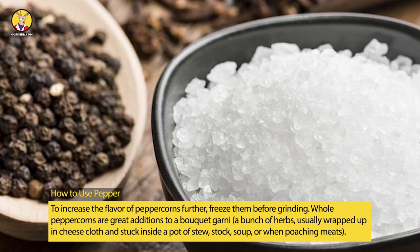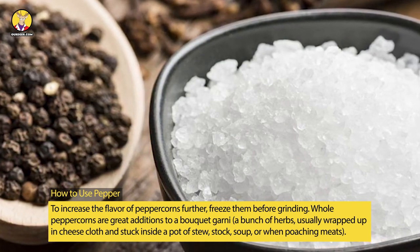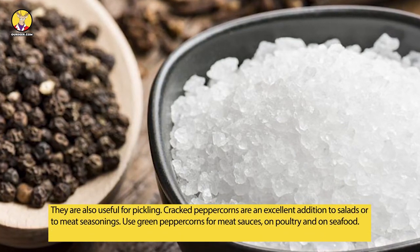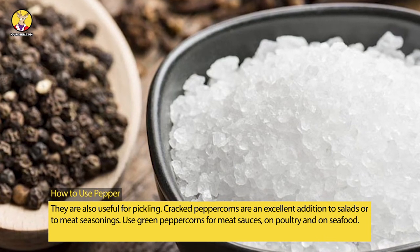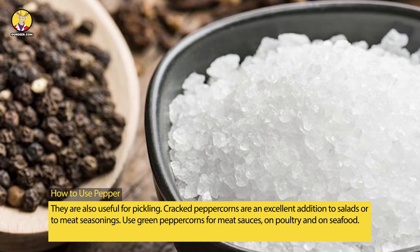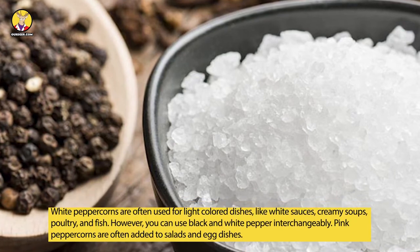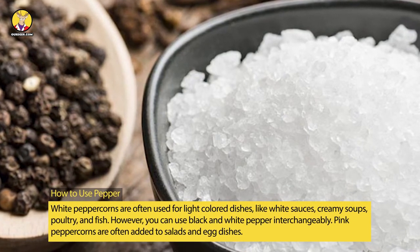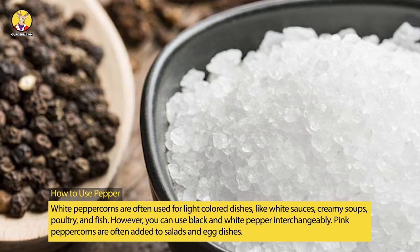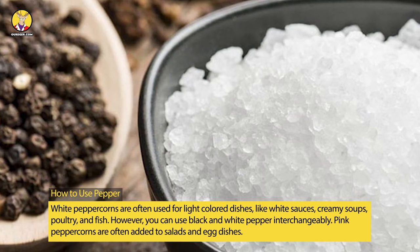Whole peppercorns are great additions to a bouquet garni — a bunch of herbs usually wrapped in cheesecloth and placed inside a pot of stew, stock, or soup, or when poaching meats. They are also useful for pickling. Cracked peppercorns are an excellent addition to salads or meat seasonings. Use green peppercorns for meat sauces, on poultry, and on seafood. White peppercorns are often used for light-colored dishes like white sauces, creamy soups, poultry, and fish, though you can use black and white pepper interchangeably.